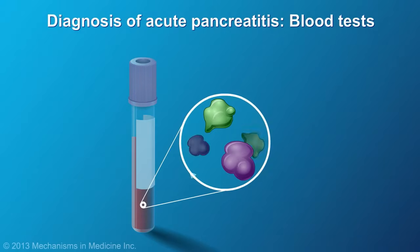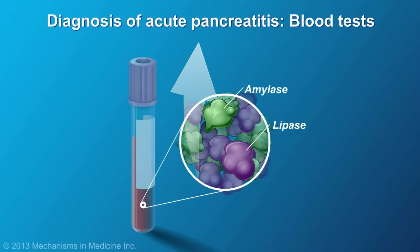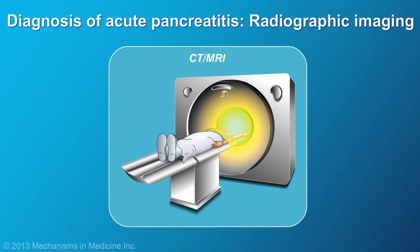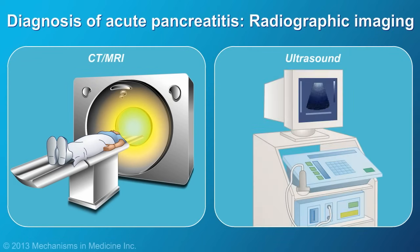Blood tests for pancreatic enzymes can diagnose acute pancreatitis. The pancreatic enzymes that are typically elevated are called amylase and lipase. Diagnosis is usually confirmed by a CT scan. On occasion, MRI or ultrasound may be used. The radiologist will look to see if the pancreas is swollen, or if there is abnormal fluid around it.